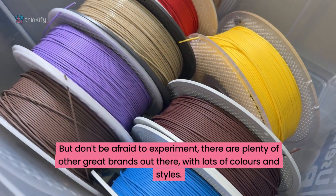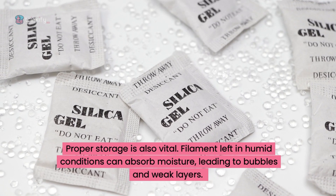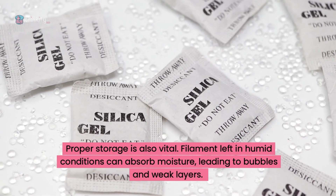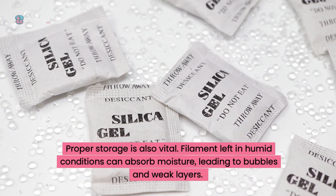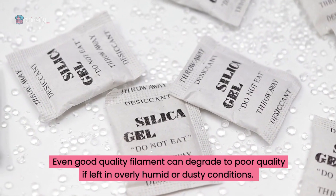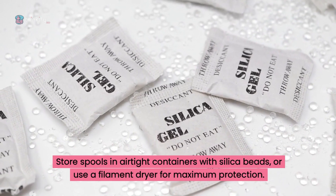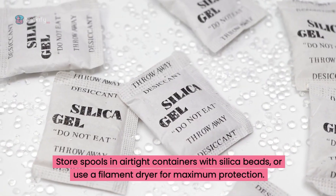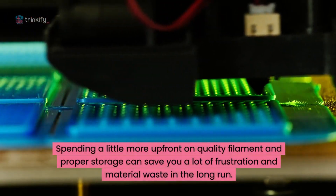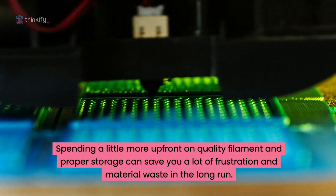Proper storage is also vital. Filament left in humid or dusty conditions can absorb moisture, leading to bubbles and weak layers. Even good-quality filament can degrade if left in overly humid or dusty conditions. Store spools in airtight containers with silica beads, or use a filament dryer for maximum protection. Spending a little more upfront on quality filament and proper storage can save you a lot of frustration and material waste in the long run.